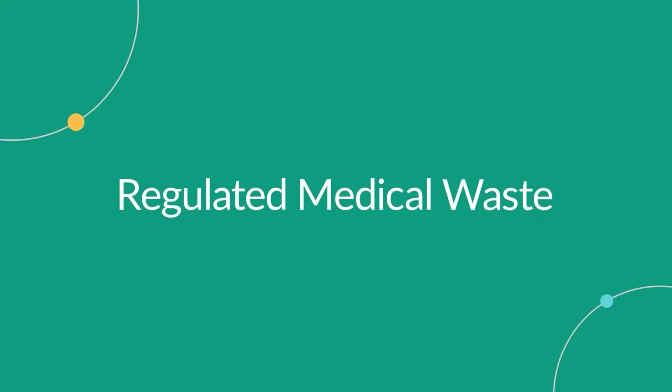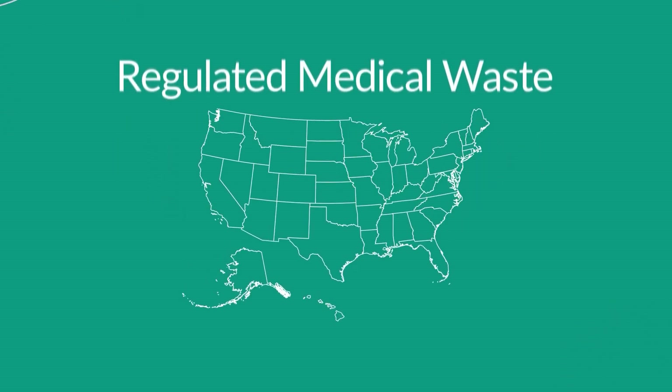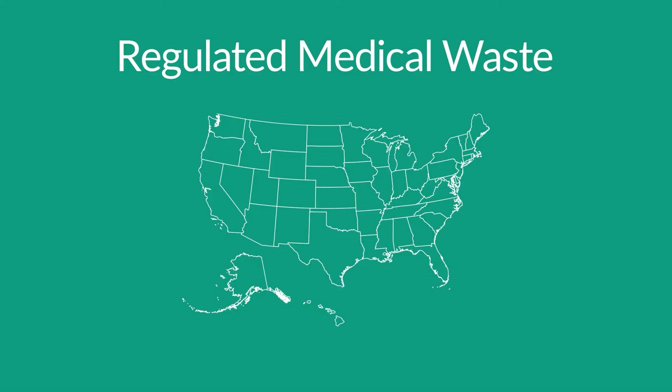The definition of regulated medical waste, RMW, also known as biohazardous medical waste or other potentially infectious materials, OPIM, varies by state.